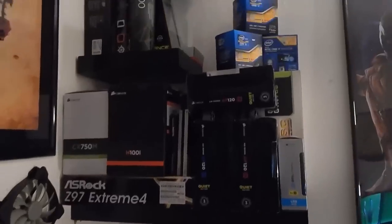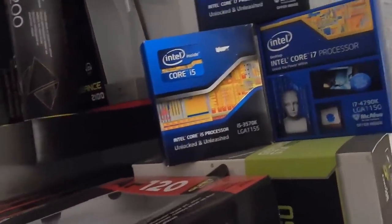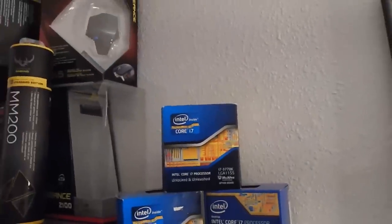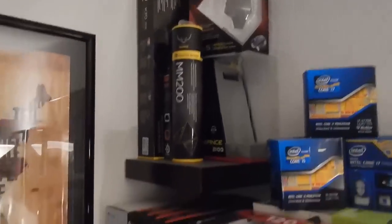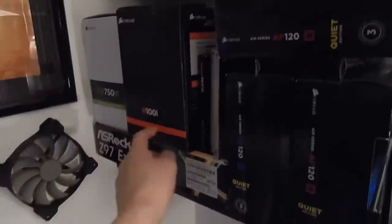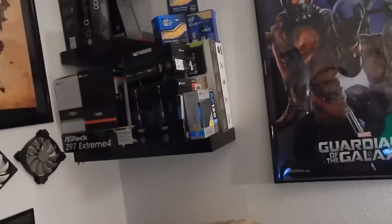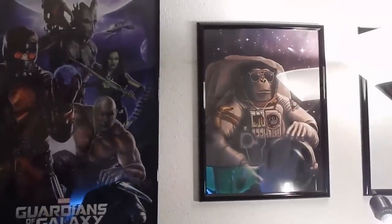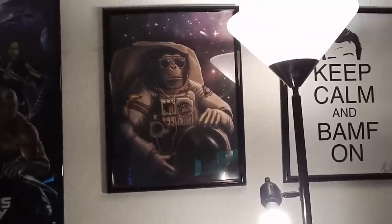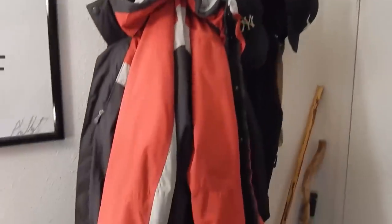On the back wall we have all the boxes for computer parts. We have three processor boxes - the 4790K which was the last, the 3570K which was the first, and the 3770K in the middle which is now in my parents' build. All the accessory boxes are back there, including another CX750M box. Nearly every box has something in it - AMD brackets, extra cables, etc. - nice to keep as reminders of the build. We also have a Guardians of the Galaxy poster, a space monkey, and a 'Keep Calm and BAMF On' signed by Philip DeFranco.